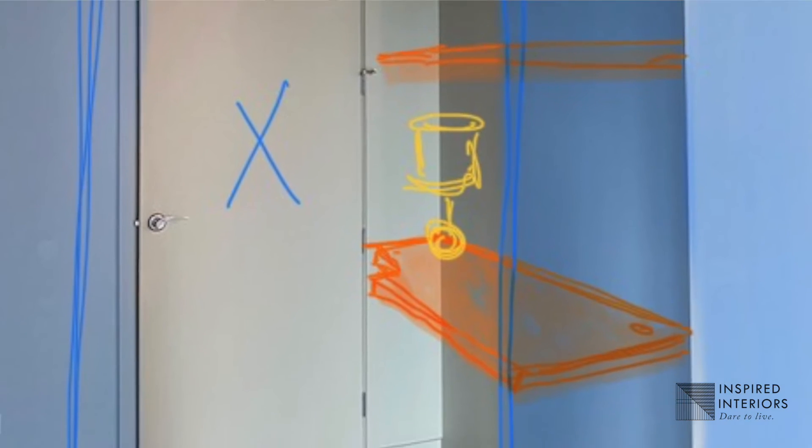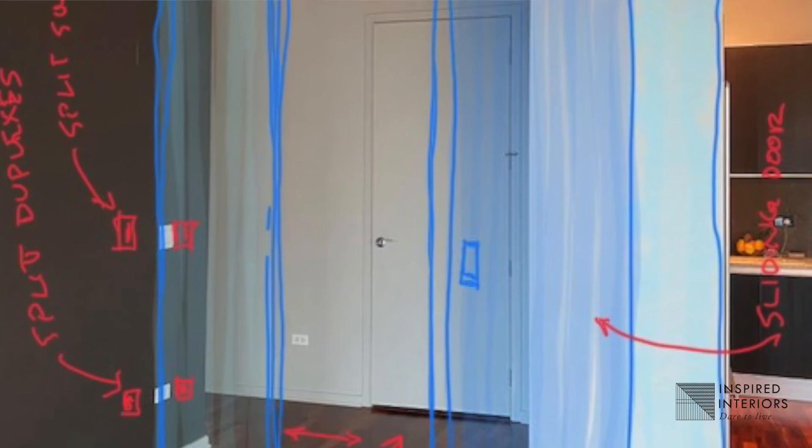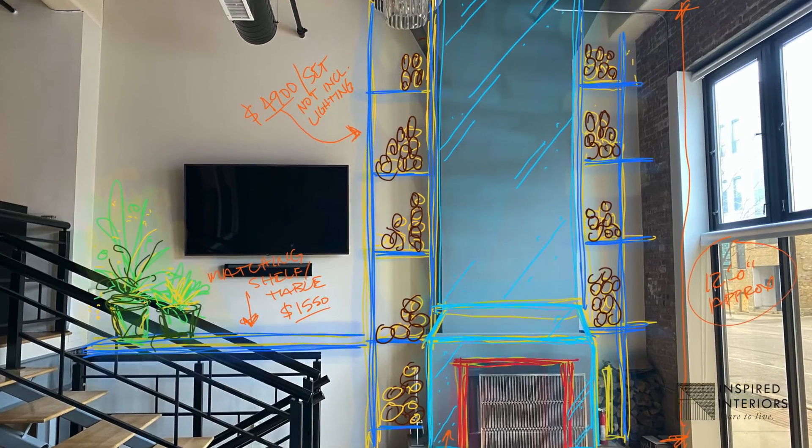Once the clients would send us pictures, we would be able to draw on the pictures and segment out each area that we needed them to dimension. This process really allowed timing from both sides to happen much faster, eliminating the commute and the driving to their space, and really the ability to go back and capture dimensions that we might have missed.